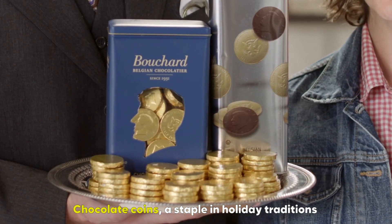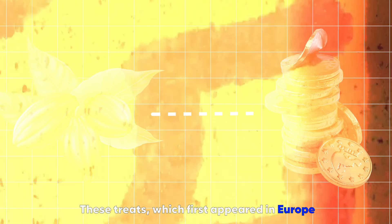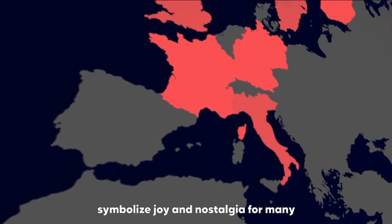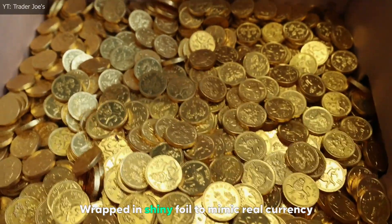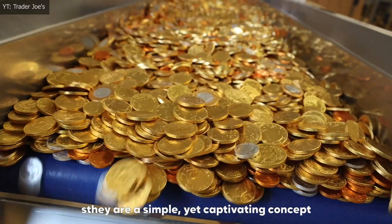Chocolate coins, a staple in holiday traditions and festive celebrations, have an interesting journey from cocoa to coin. These treats, which first appeared in Europe, symbolize joy and nostalgia for many. Wrapped in shiny foil to mimic real currency, they are a simple yet captivating concept.